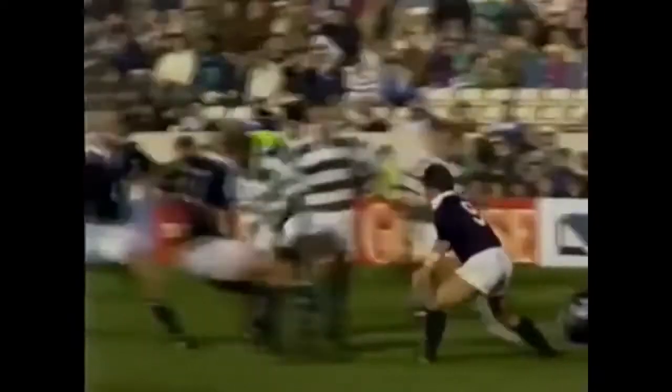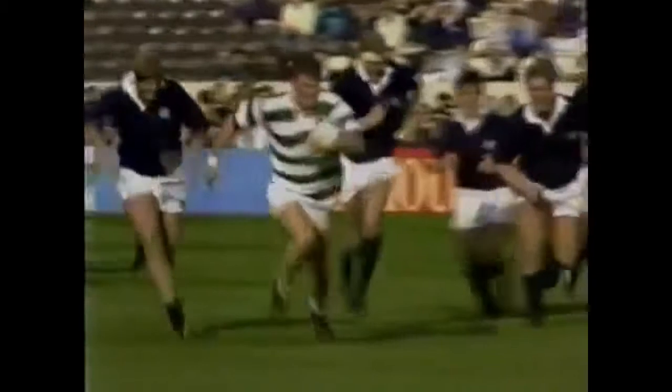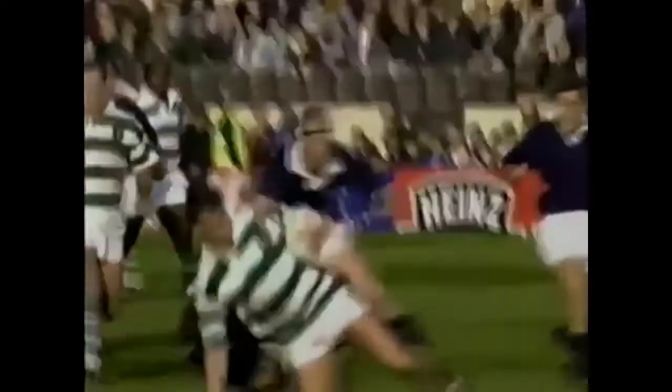And a marvellous try by Zimbabwe — keeps them into this game. It's Scotland 15, Zimbabwe 10.